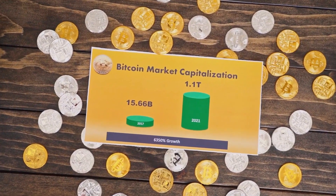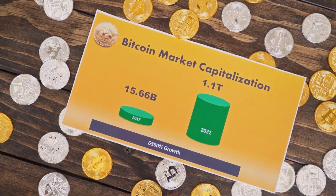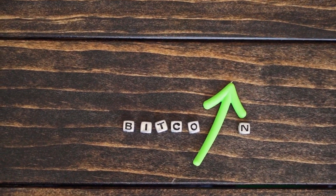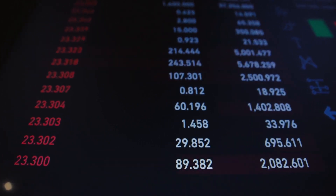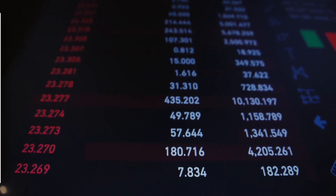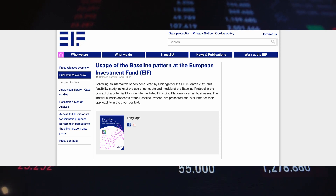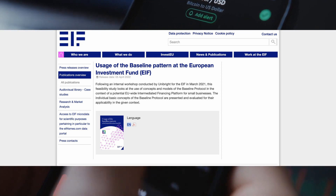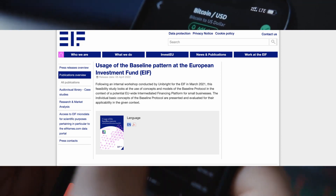The European Investment Fund is investigating use of the Baseline Protocol for digital transformation. The EIF is a financial institution providing finance to SMEs, headquartered in Luxembourg, and is part of the European Investment Bank Group. In 2021 it received 30 billion euros from its parent company to invest. Their website states the feasibility study looks at the use of concepts and models of the Baseline Protocol in the context of a potential EU-wide intermediated financing platform for small businesses.